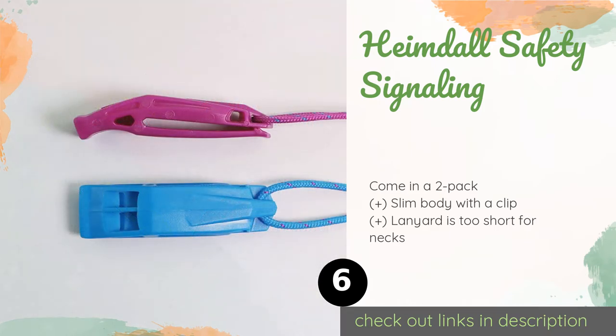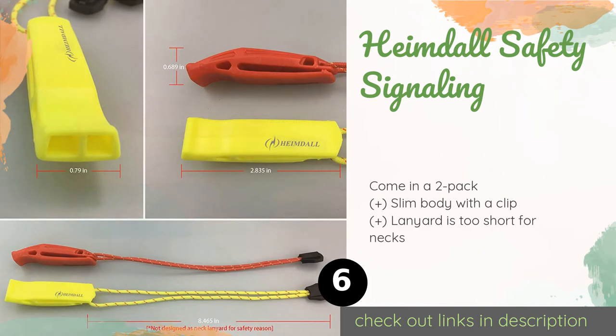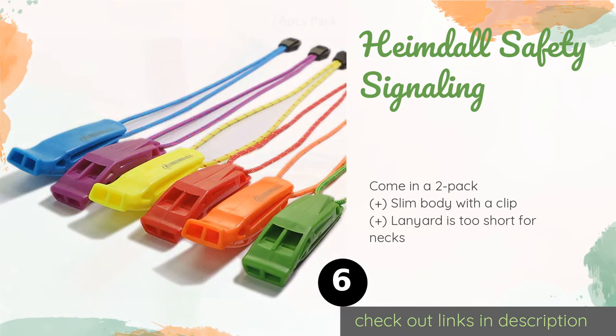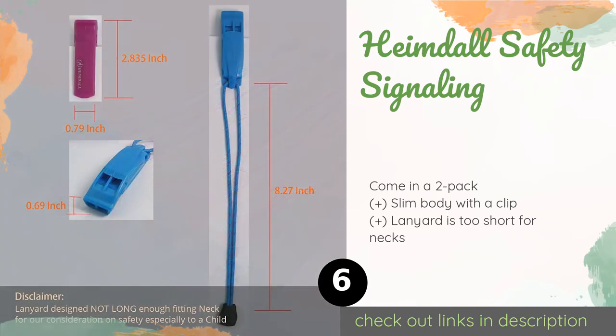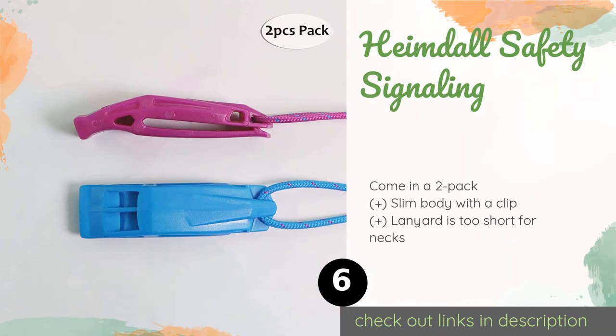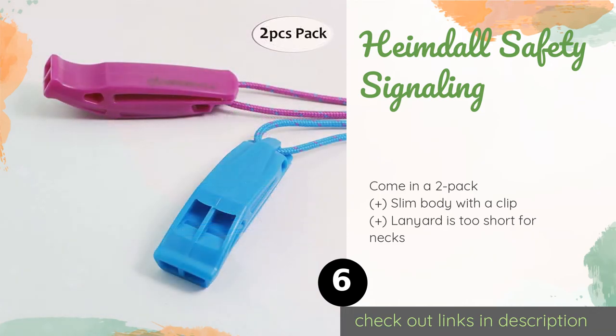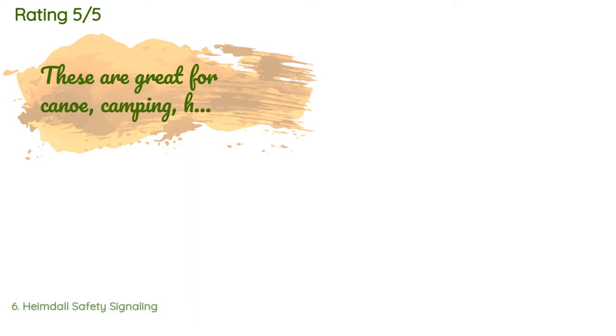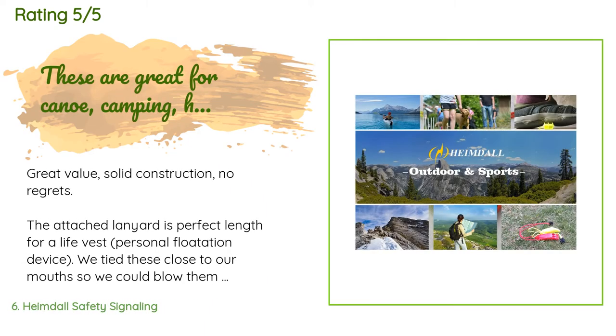The next product is the Heimdall Safety Signaling. With 120 decibels of shrill sound that can travel more than a mile, the Heimdall Safety Signaling proves to be a simple, no-frills selection. They sport a flat, pea-less design made from non-corrosive plastic in your choice of vivid color combinations. The price is around $9. Check out the product link in the YouTube description below. 1,231 customers have reviewed this product and the average rating is 4.6 stars.